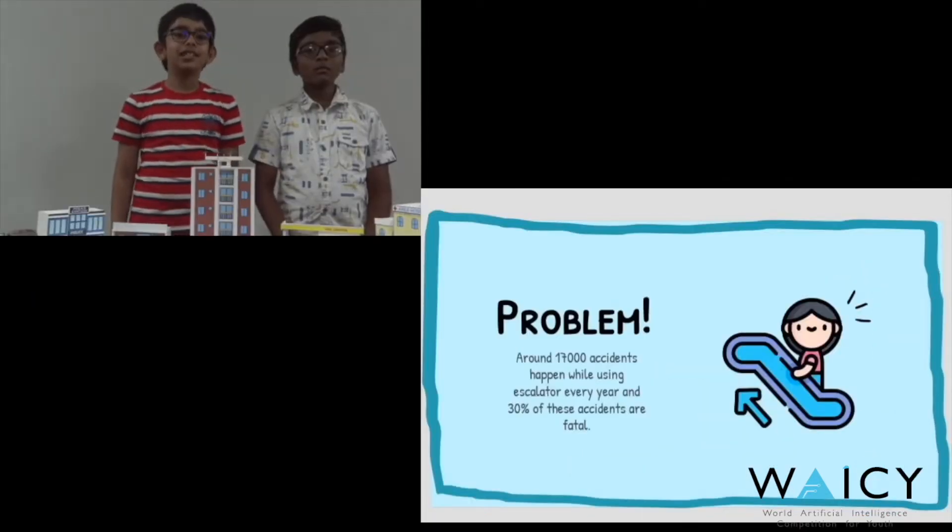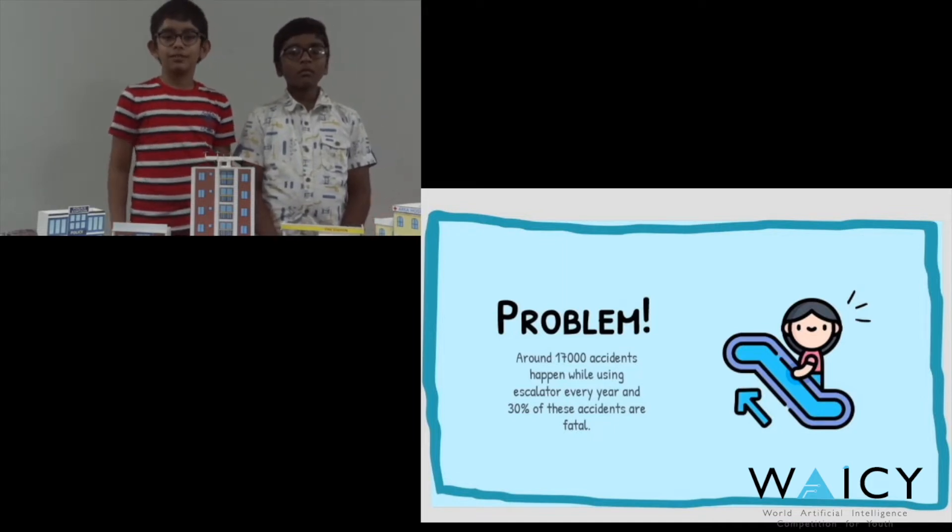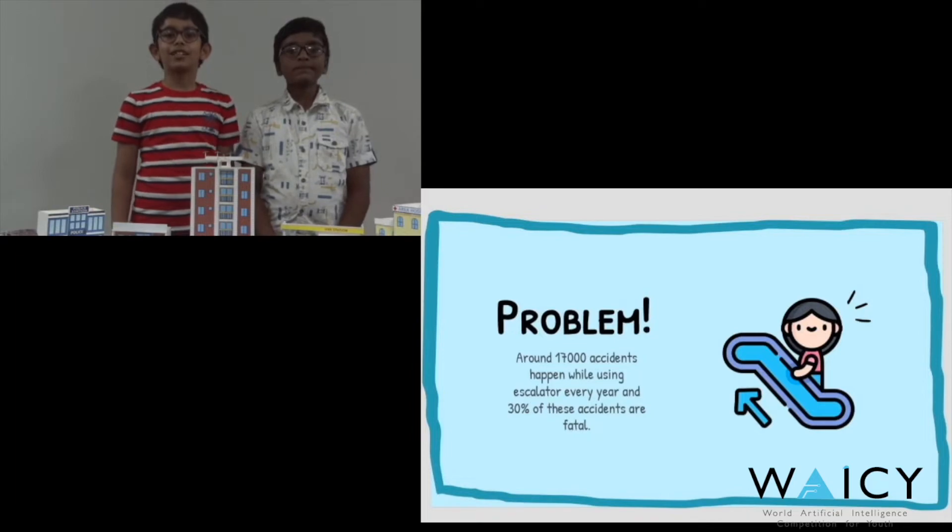Around 17,000 accidents happen while using escalators every year, and 30% of these accidents are fatal.